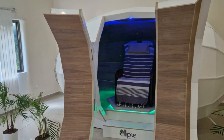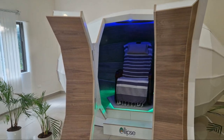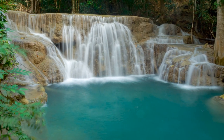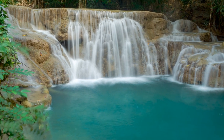At its core, the Harmonic Healing Egg is a sound therapy device. It produces harmonic frequencies that resonate with your body's natural energy field. This resonance triggers a response in your body that promotes healing and relaxation. It's like having a personal sound bath right at your fingertips.